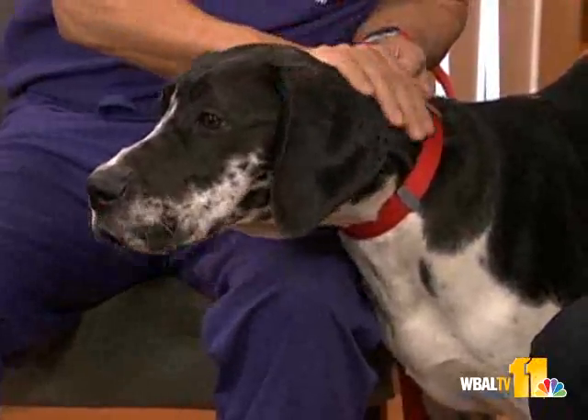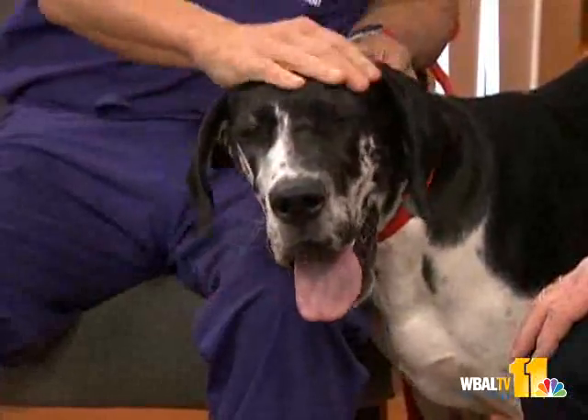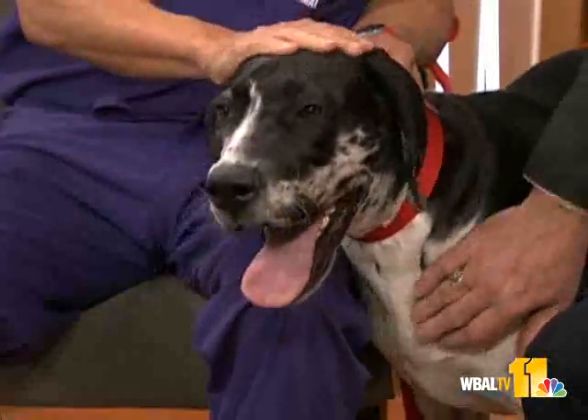Welcome back. Joining us now to answer your pet questions, Dr. Kim Hammond, and a very special guest. This is a Great Dane puppy, about six months old — Luna. These are wonderful, wonderful dogs. They are really some of the gentle giants. I can see why people just fall in love with them.